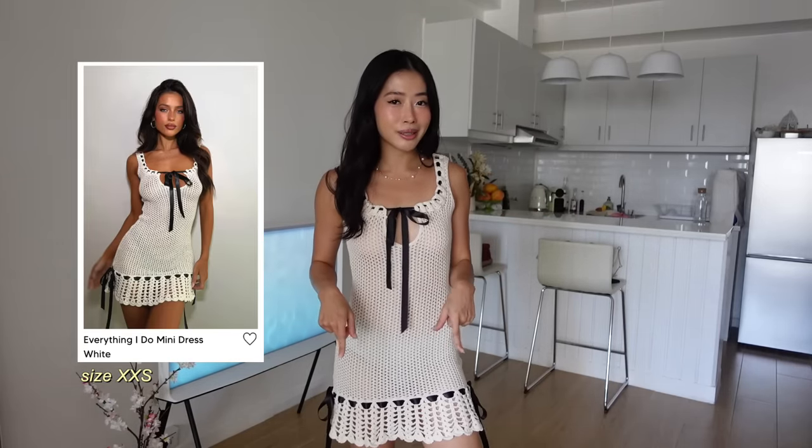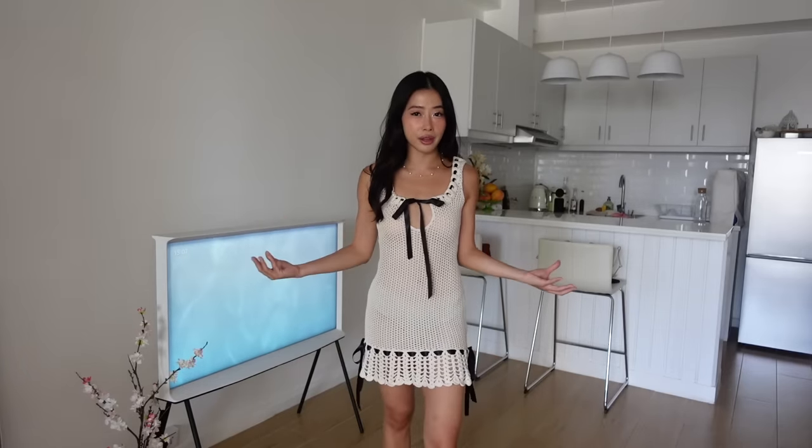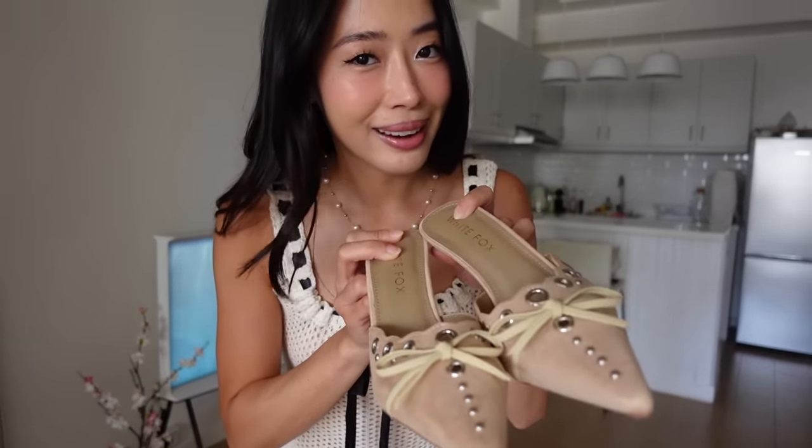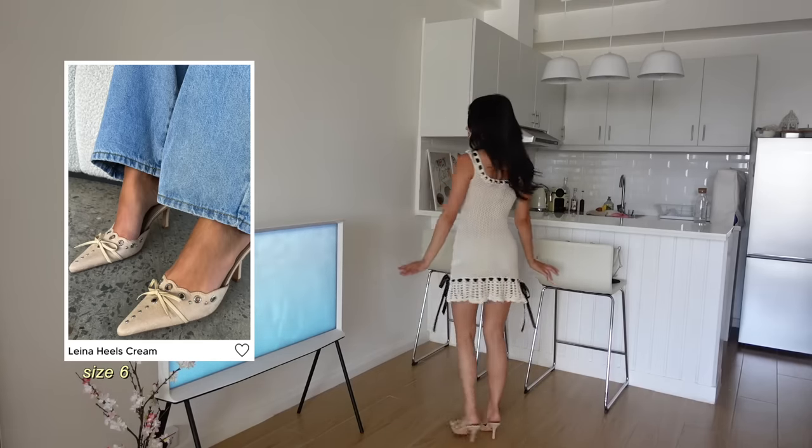This dress can be dressed up or down. I can imagine wearing this with a straw hat and some slippers, or with a pair of pumps for a date night. I love the crochet fabric. By the way, I'm 5'2 and this one looks flattering on me — usually whenever I buy dresses online they're a bit too big, a bit too long, and this one's perfect. It's also a nice little cover-up. When I saw this on the website I knew I had to get it because it's literally on my Pinterest board. I got it in a size 6.